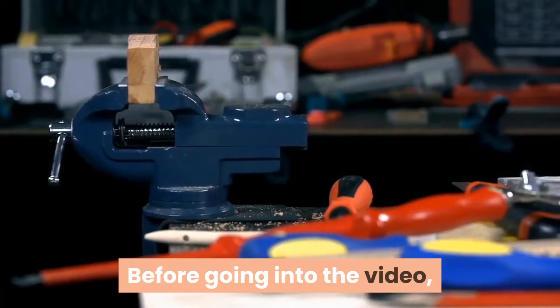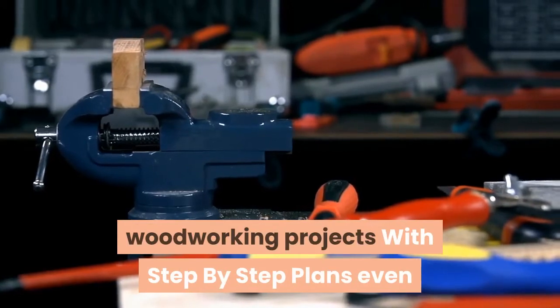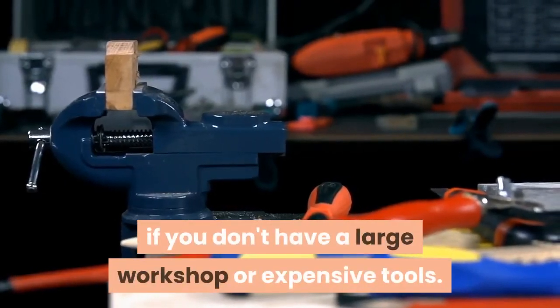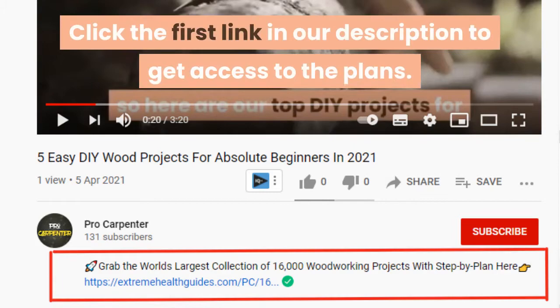Before going into the video, discover the world's largest database of 16,000 woodworking projects with step-by-step plans, even if you don't have a large workshop or expensive tools. Click the first link in our description to get access to the plans.